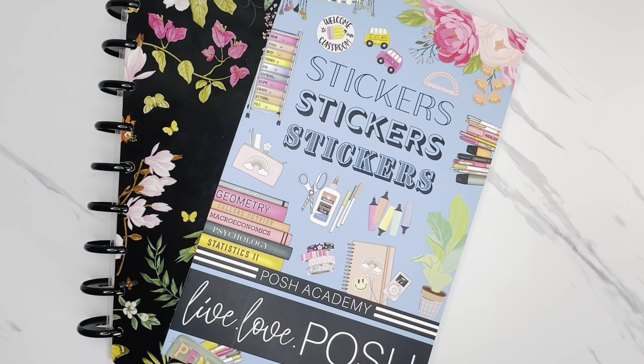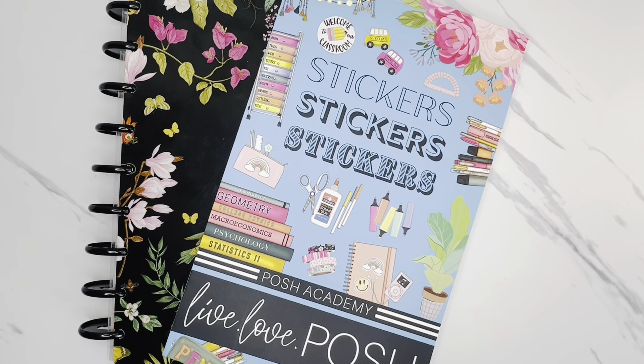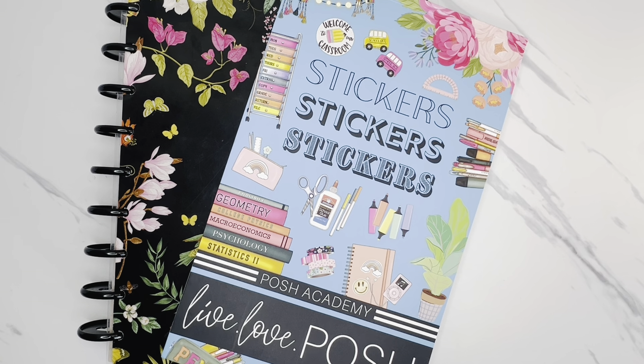I am really looking forward to the release of this sticker book. I'll be using it today to flip through it and create a plan with me. I also have the Autumn Allure sticker book releasing by Live Love Posh. The release details are listed in the description box of this video. The release is happening on Sunday, August 18th, 2024 at 1 PM Central Standard Time. I will have a link over to the Live Love Posh website.